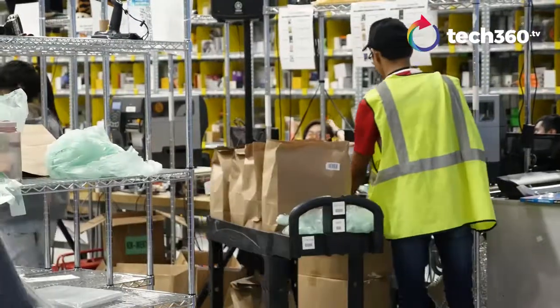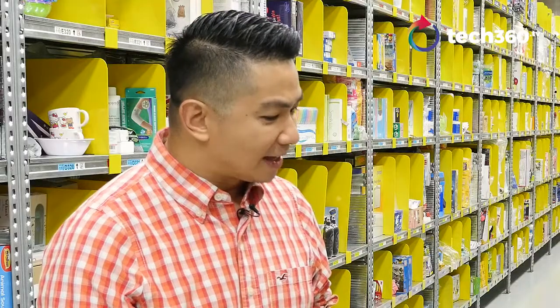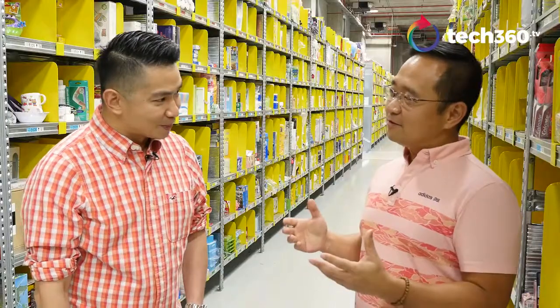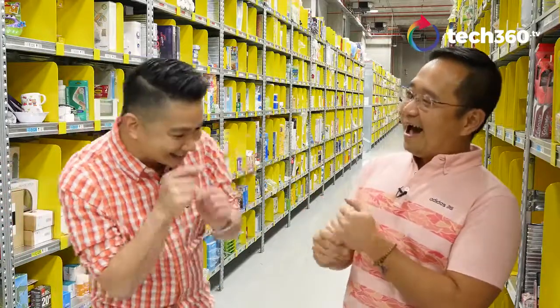Any products you will not carry for Prime Now here in Singapore — anything off limits? I think at this point, we're still not yet able to deliver washing machines and cars. So let's see when we can do that.